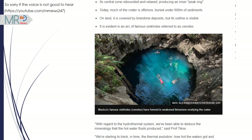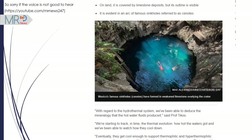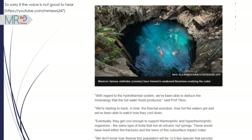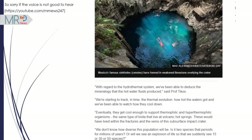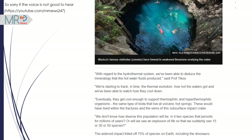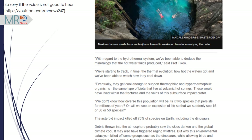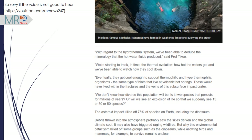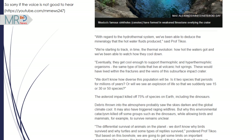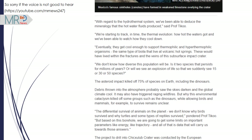The asteroid impact killed off 75% of species on Earth, including the dinosaurs. Debris thrown into the atmosphere probably saw the skies darken and the global climate cool, and it may also have triggered raging wildfires. But why this environmental cataclysm killed off some groups such as the dinosaurs, while allowing birds and mammals to survive, remains unclear. Professor Tiku pondered: "We don't know why birds survived and why turtles and some types of reptiles survived. But based on this borehole, we are going to get some limits on important parameters like energy, like trajectory, and all of that is data that will carry us towards those answers."